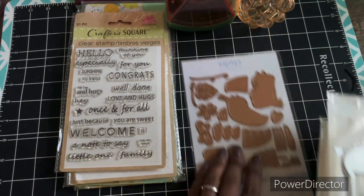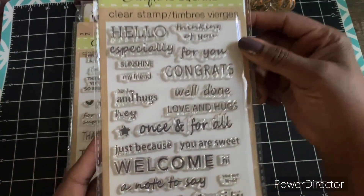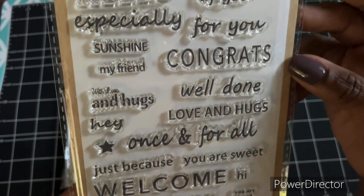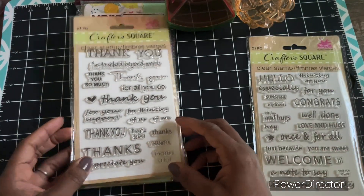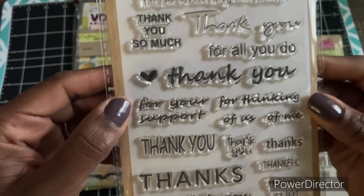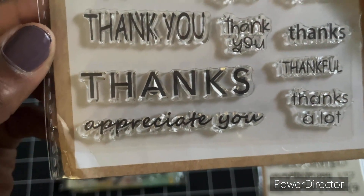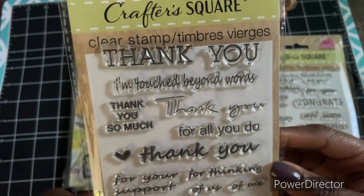First, I want to share with you all what I picked up from Dollar Tree. They have some little stamps and I like these because it's a variety. These aren't the greatest but they do stamp well. And I got this thank you one — I really like that it had 'touch beyond words,' 'for your support,' and 'for thinking of me.' I'll always say that I appreciate you, so those are the sentiments for that little stamp. It's a good stamp to have.